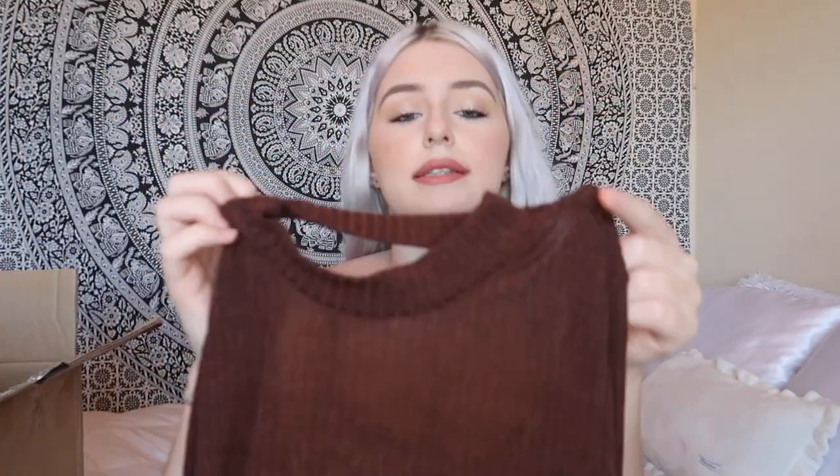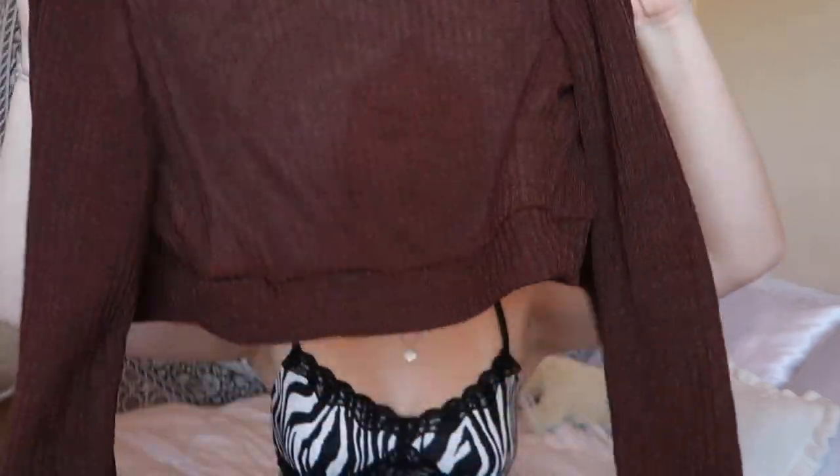I also picked out this long sleeve shirt — it has the same mock neck in the front, but the back is completely open and you just tie it at the bottom. This is perfect if you want long sleeves but get hot easily, because the back is wide open and it's very breathable. It's very cute for fall and the open back really does make a difference.